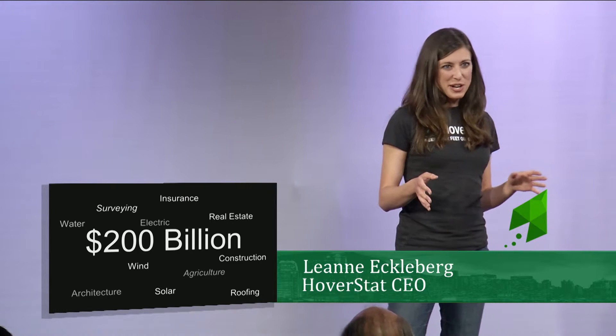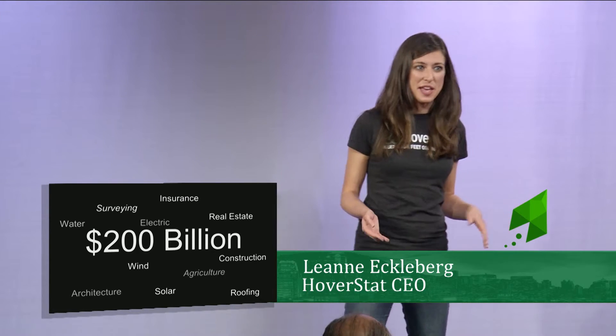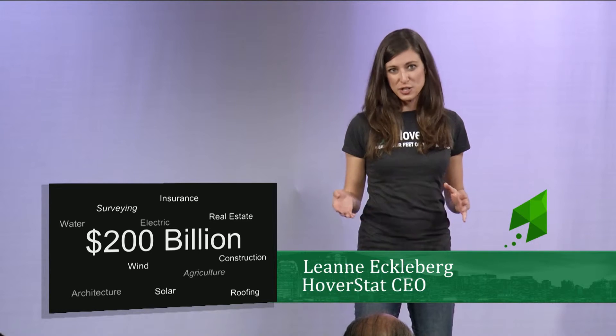The total addressable market for Hoverstat across all industries is $200 billion, from architecture to construction to real estate. Soon, Hoverstat will be the go-to solution for structural inspections.